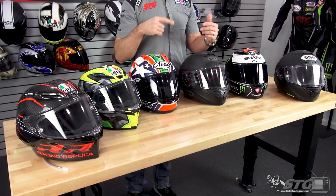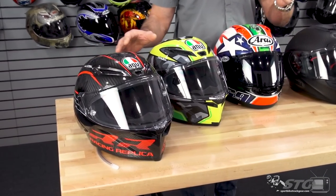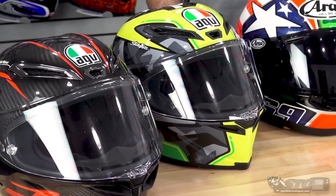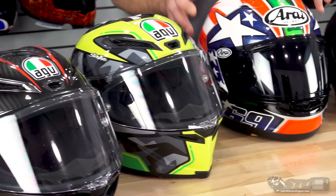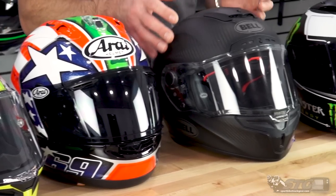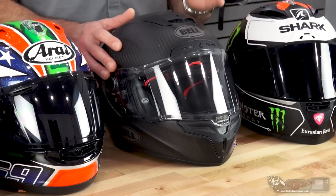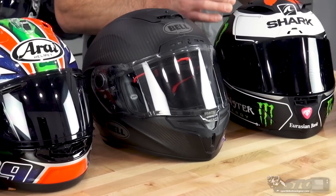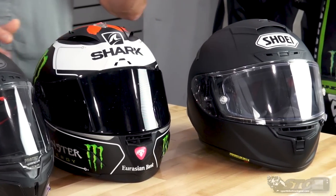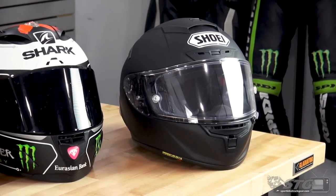In this part we're going to talk about things these helmets share in common, then circle back and focus on features and benefits where they really start to separate from one another. Introducing the players: the AGV Pista GP RR at $1,399 to $1,699; the AGV Corsa R at $799 to $999; the Arai Corsair X at $849 to $979; the Bell Raystar Flex DLX at $734 to $779; the Shark Race R Pro at $650 to $900; and the Shoei X14 at $781 to $889.